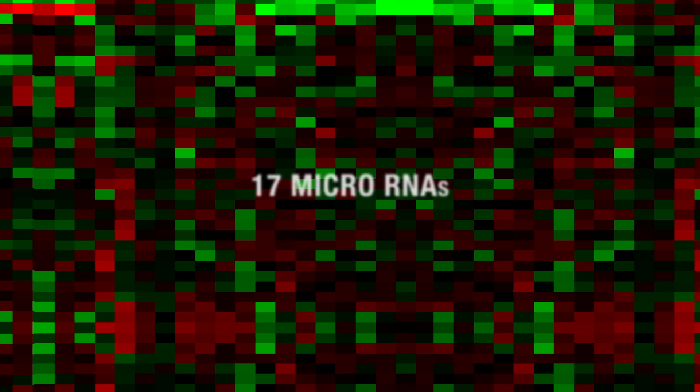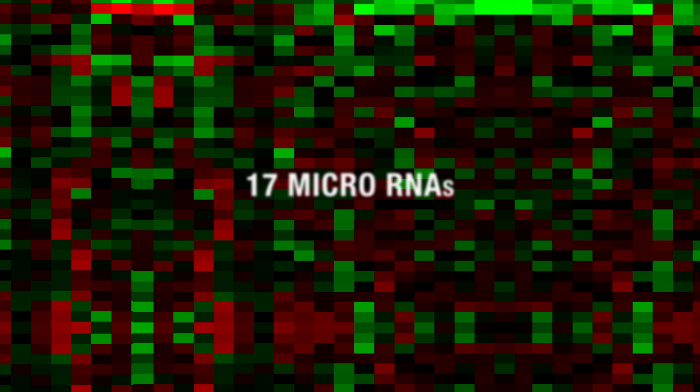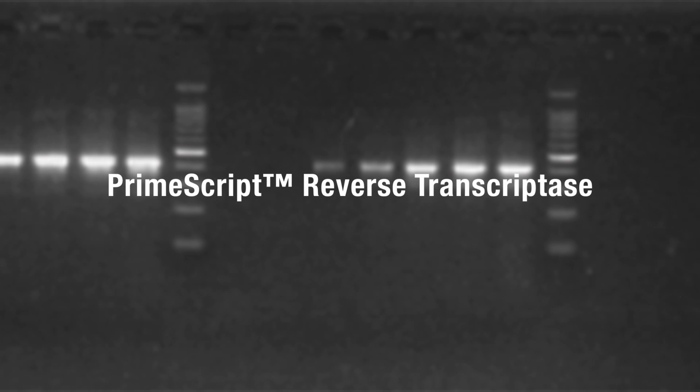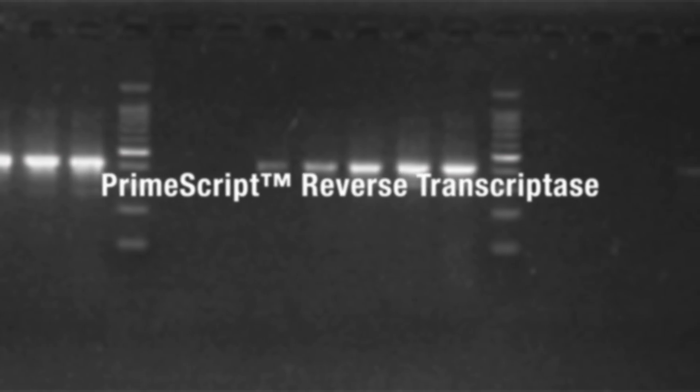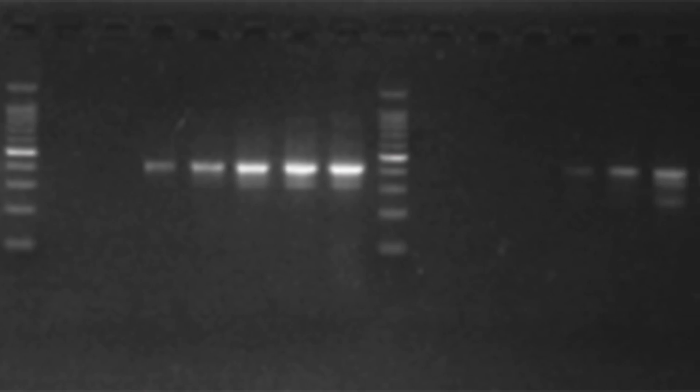Using a microarray analysis, they were able to identify 17 microRNAs that were expressed at significantly different levels in women carrying NTD fetuses versus women with healthy pregnancies. Differential expression of 7 microRNAs was confirmed by real-time PCR, powered by Primescript reverse transcriptase and SYBR Green qPCR reagents from TACARA.